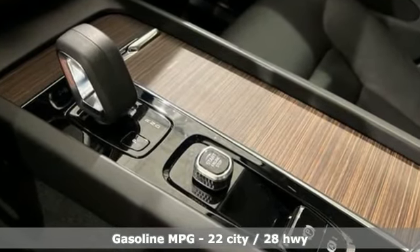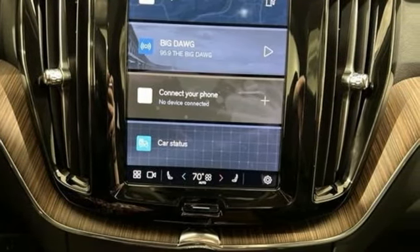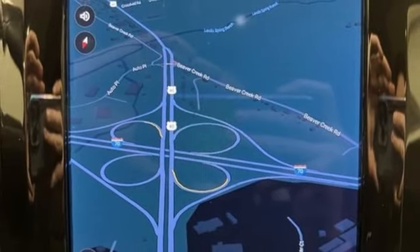Intercooled turbo inline four-cylinder engine, dual zone climate control, streaming audio, rear parking sensors, and front heated bucket seats.